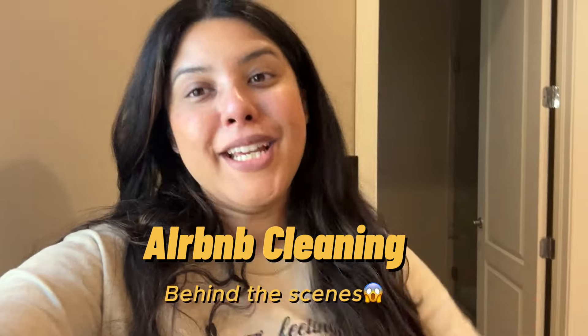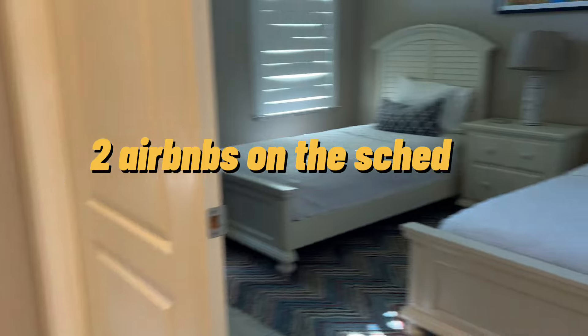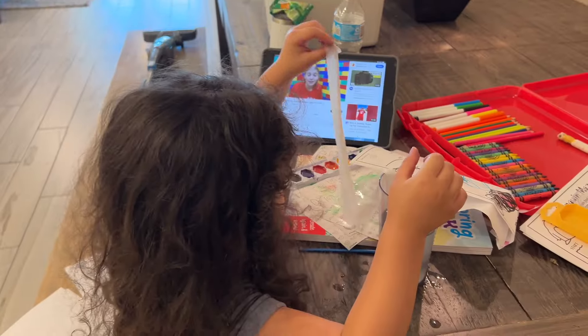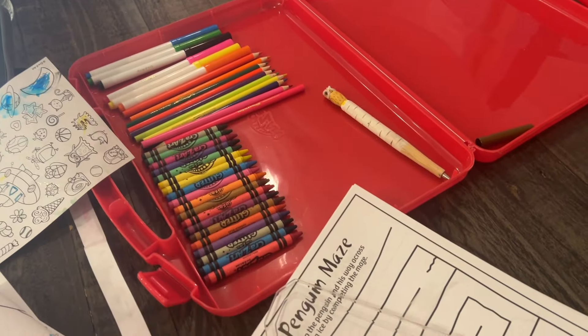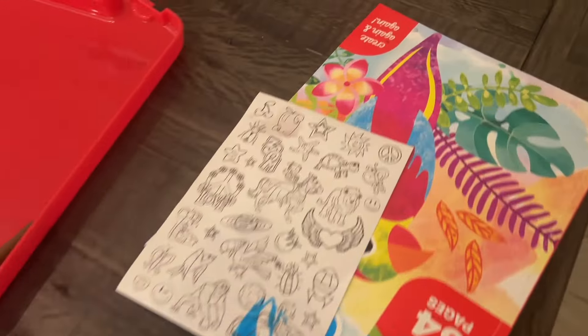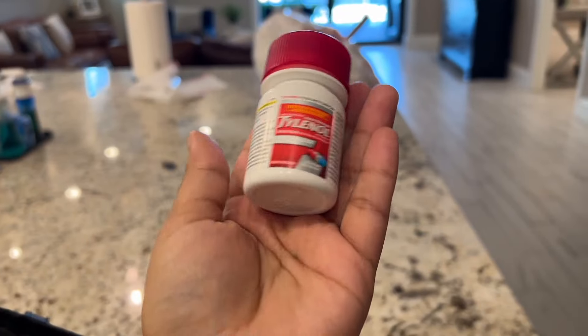Hey guys, welcome to another Airbnb cleaning YouTube video. Today we have two Airbnb cleanings, and let me tell you, this house was left in really good shape. We have our little helper today. We bought her a little activity kit at Walmart — it has an activity book and all that good stuff — but of course she just loves to play with water. It's okay, we'll keep her entertained. Your girl is running on Tylenol today, I'm feeling under the weather.